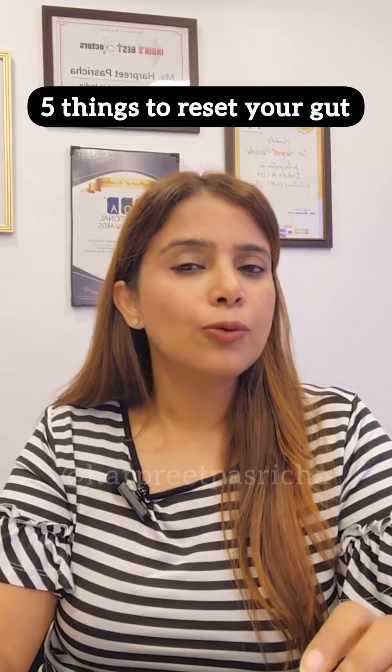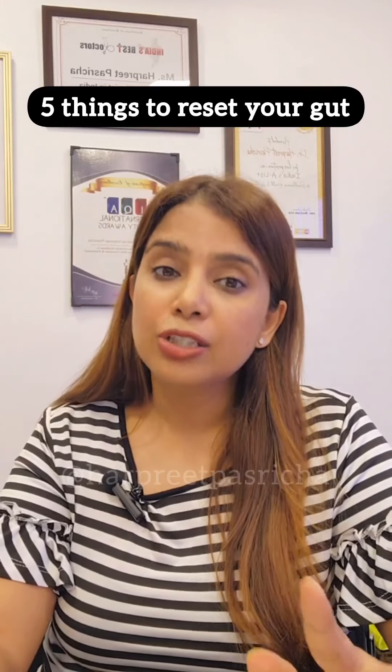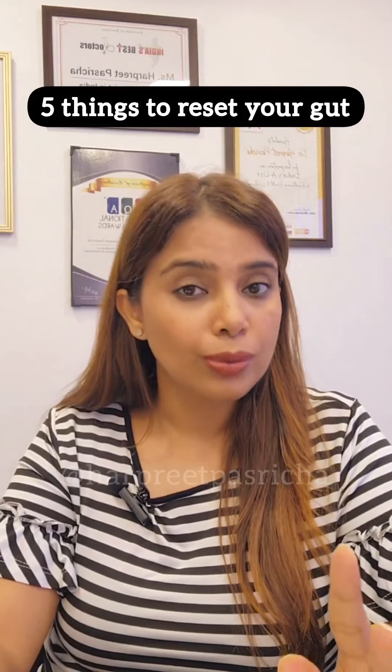If you think that you have acidity, bloating, gas, or flatulence, then any raw vegetables, salads, or juices are not to be consumed at all. Make sure you are not consuming these kinds of foods.